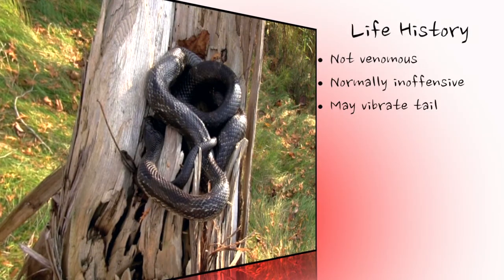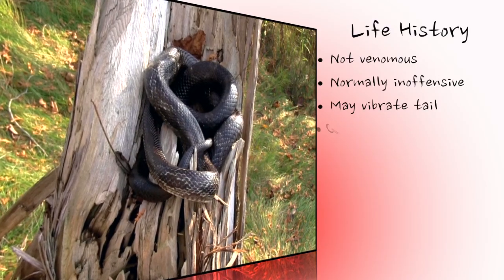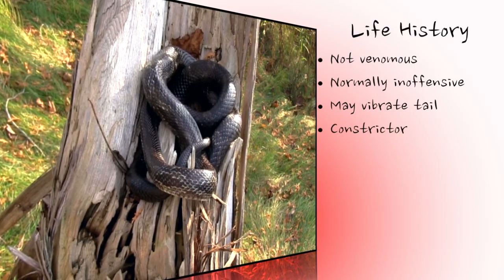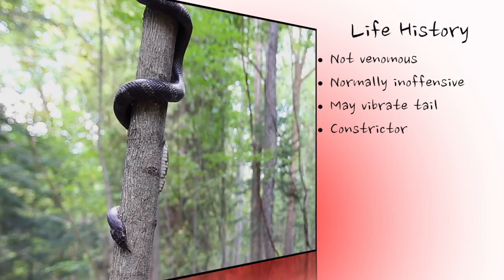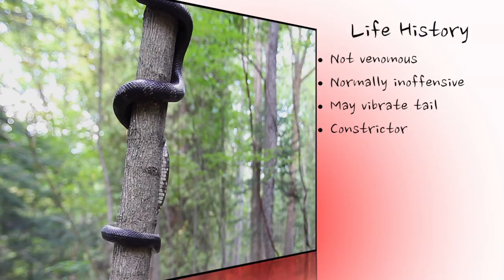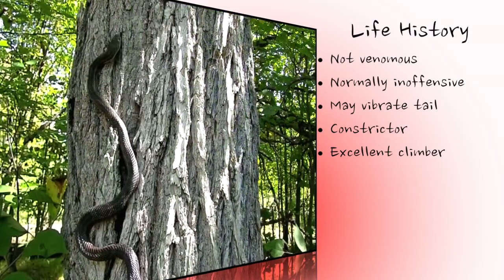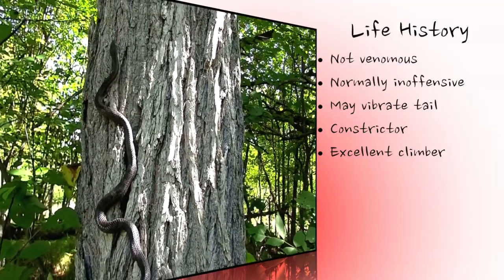Grey rat snakes primarily feed on small mammals, birds, and bird eggs. Large prey is subdued by constriction, using the muscular body to tightly wrap around the prey item. However, small or less dangerous prey and eggs are simply seized and swallowed without constriction. Grey rat snakes are skilled climbers, sometimes climbing as high as 10 meters or more, and can scale vertical surfaces such as tree trunks.